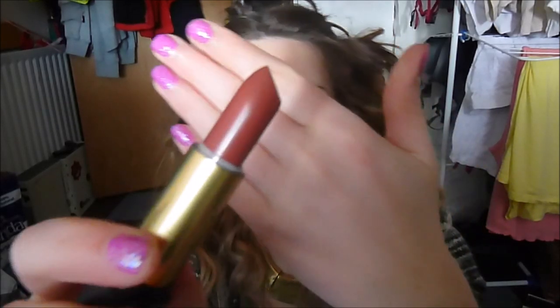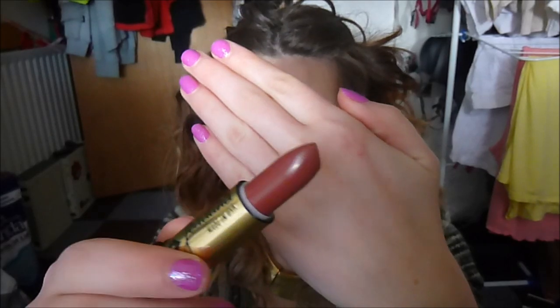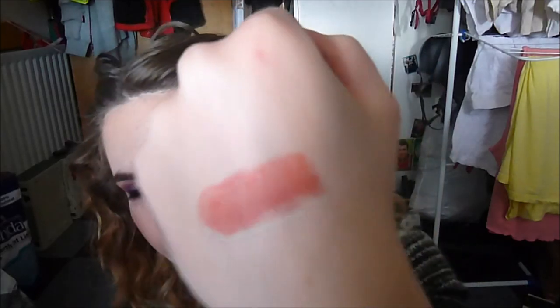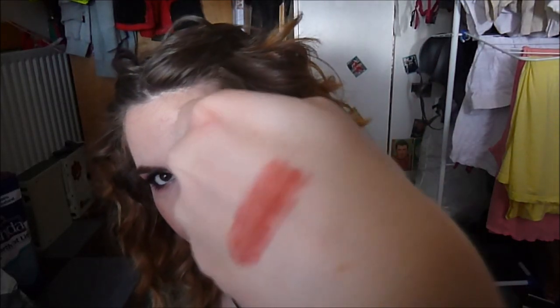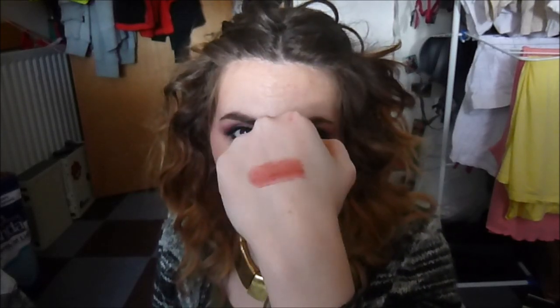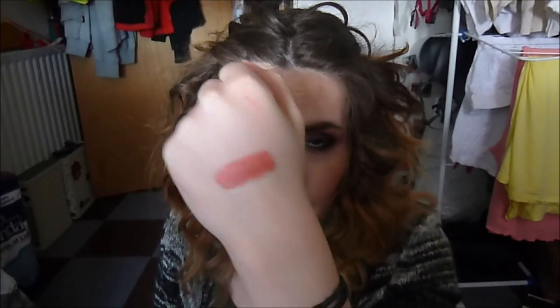Next I have a lipstick called Mystery, and this is a very nice kind of rosy color. It still has a little touch of brown to it — it's kind of a burnt rose color. It is a bit of an odd shade, and when I purchased this the swatch on the website was a bit misleading. But overall, I like the color.